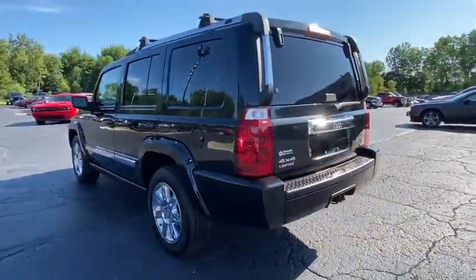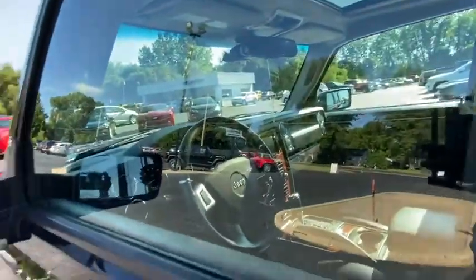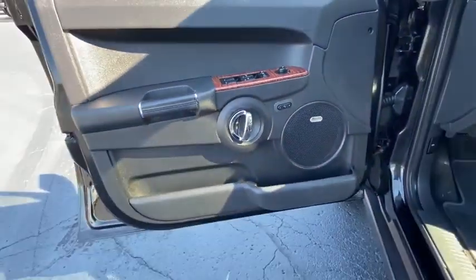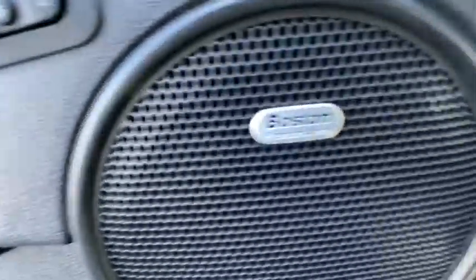Here are some of this vehicle's great options: navigation system, traction control, power passenger seat, leather-wrapped steering wheel, dual airbags, alloy wheels, power steering, four-wheel disc brakes.